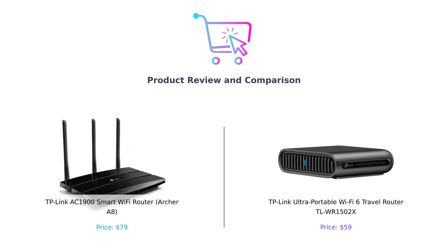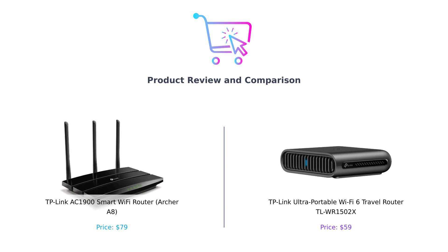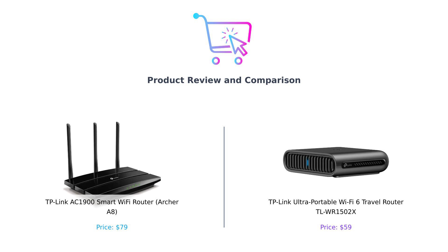Hey there, BuySmart fam! Welcome back to our channel, where we help you make the best purchasing decisions by comparing the coolest gadgets. Today we're diving into the world of Wi-Fi routers. On the left we have the TP-Link AC1900 Smart Wi-Fi Router, also known as Archer A8. And on the right we have the ultra-portable TP-Link Wi-Fi 6 Travel Router, the TLWR1502X. Let's see which one deserves a spot in your home or travel bag.